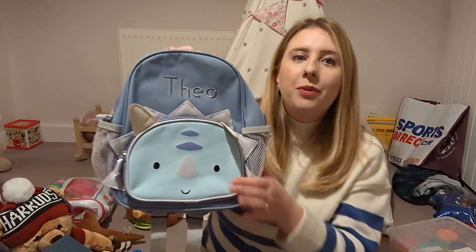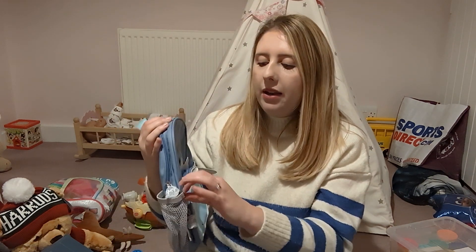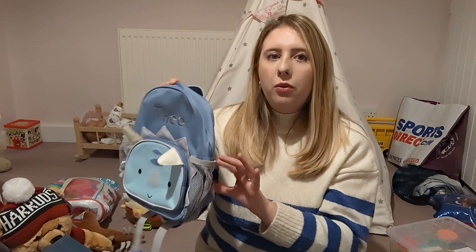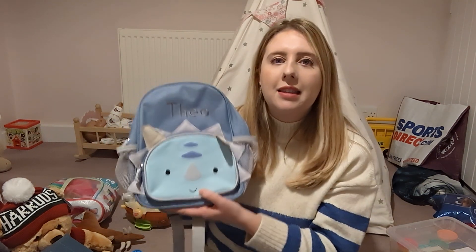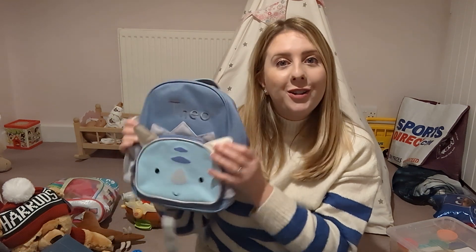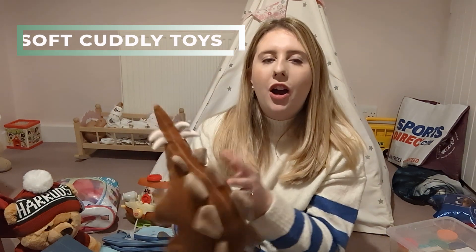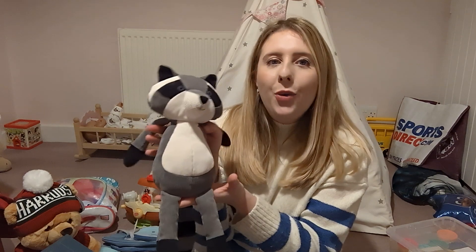Theo is off to nursery soon, so from his granddad he got a backpack with his name embroidered on it — it's super cute, a dinosaur one with Theo on the front. It's got a lovely pocket at the front, a main compartment, and pockets on each side for a water bottle or small toys. Amelia also had a named backpack so it was really cute that he can have one too. He also got a couple more teddies — a really lovely dinosaur one with pretty colors, and a raccoon, which I think will really suit his bedroom.